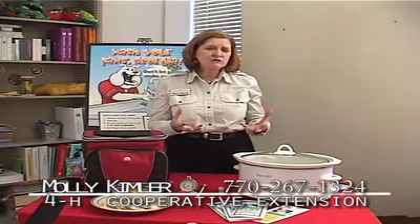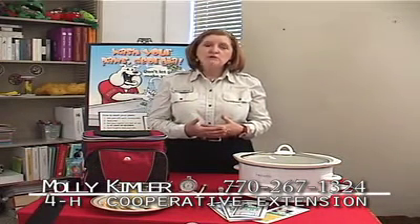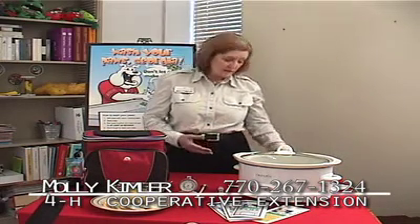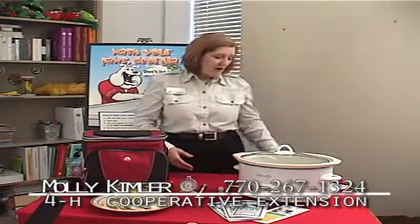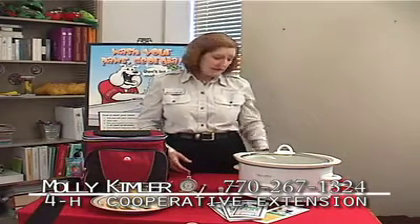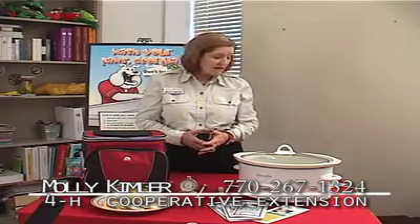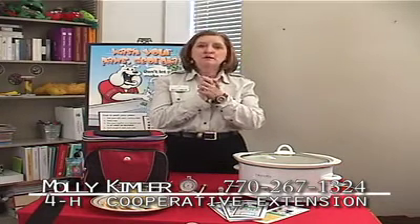If you have something you're not really sure about, throw it out. We have a two-hour rule: don't leave food out more than two hours on the table or out on the counter. How can I keep foodborne illnesses from coming to visit me on my holiday? We want to make sure we wash our hands properly for 20 seconds.